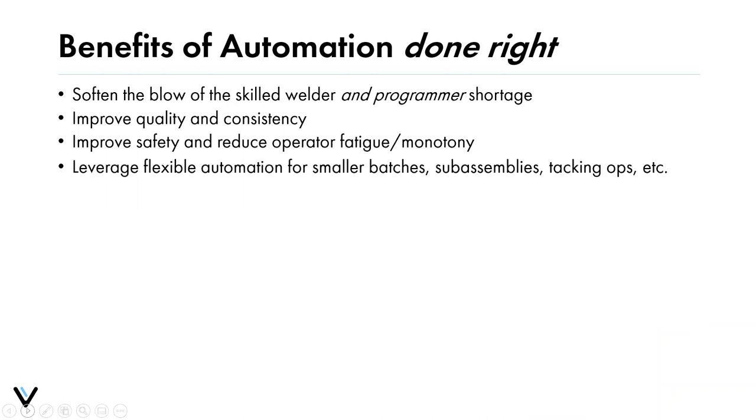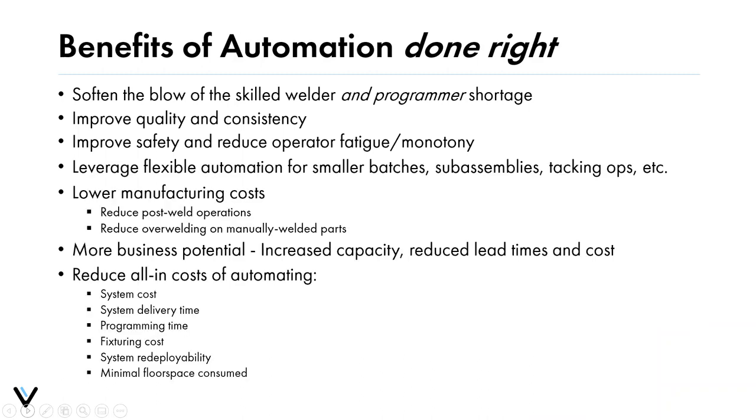The benefits of automation done right include softening the blow of skilled welder and programmer shortages — even companies that have automated face shortages of people skilled in programming those systems. Other benefits include improving quality and consistency, improving safety, reducing operator fatigue, removing monotony, leveraging flexible automation for smaller batches and sub-assemblies, and ultimately lowering manufacturing costs by increasing capacity or reducing lead time.